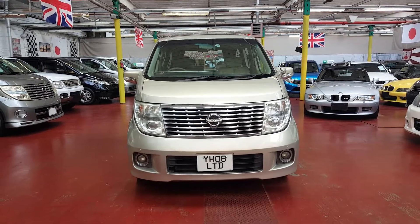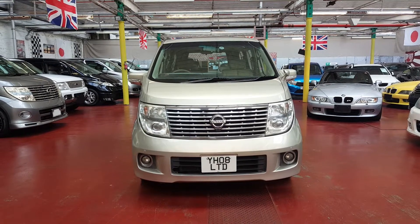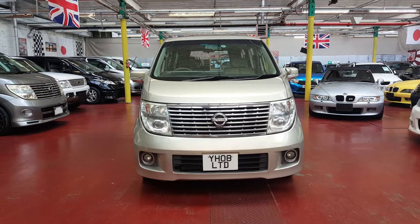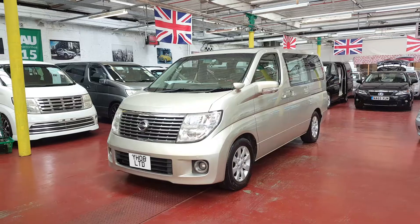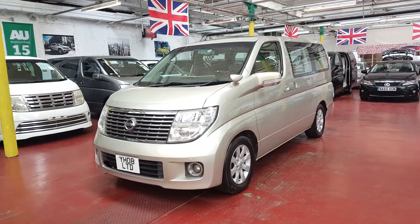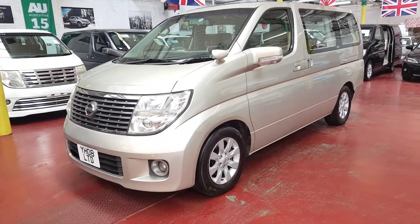Welcome to Jab Car Finder Limited. Our new arrival is a Nissan Elgrand — it is a 2008 XL model, 3.5 automatic petrol. It's the top-of-the-range model and it is ready to drive away. It is fully registered.